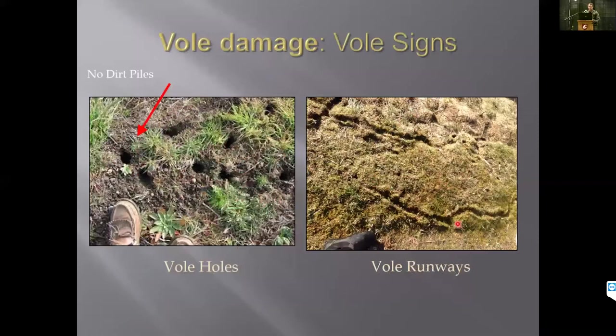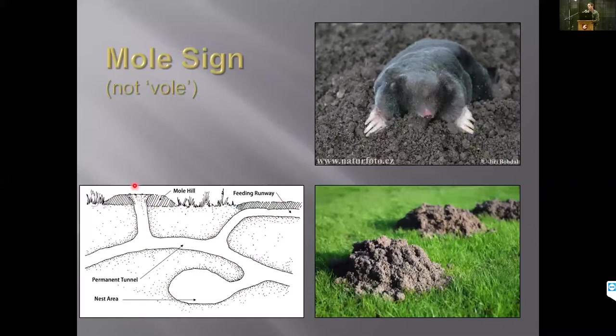Looking for two-inch diameter holes and active runways are the best indicators of voles on your site. Importantly, there are no dirt piles around vole holes. The other critter on site is the mole — vole with a 'v', mole with an 'm'. Moles eat insects and primarily earthworms; they dig and push up mounds of dirt, leaving dirt piles. They're essentially a non-issue in blueberry fields since they're not causing any damage to the bushes. In the Lower Mainland BC, we also have the Townsend's mole, which is an endangered species with only a few hundred individuals in the Sumas Prairie.